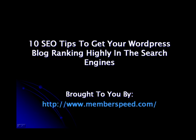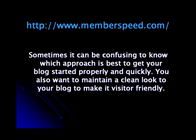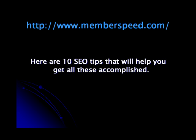10 SEO Tips to Get Your WordPress Blog Ranking Highly in the Search Engines, brought to you by www.memberspeed.com. There are a lot of different plugins and techniques discussed regarding SEO for WordPress. Sometimes it can be confusing to know which approach is best to get your blog started properly and quickly. You also want to maintain a clean look to your blog to make it visitor friendly. Here are 10 SEO tips that will help you get all of these accomplished.